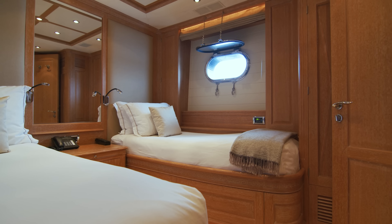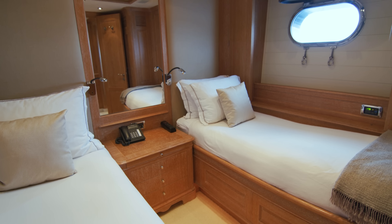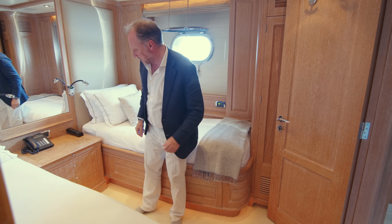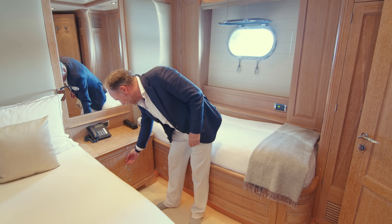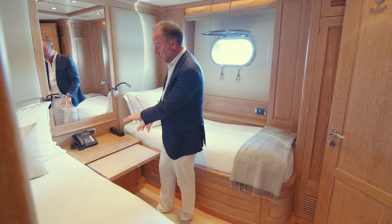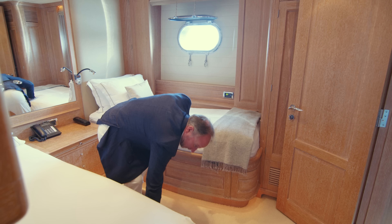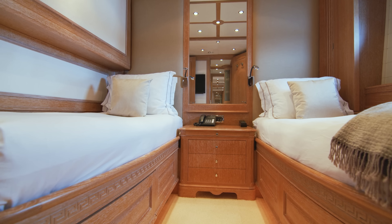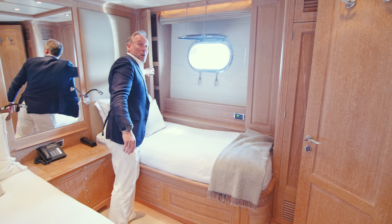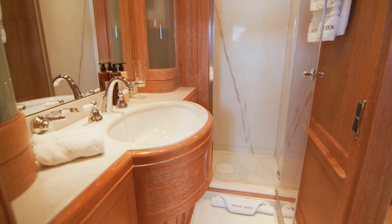Here we have two single bunk staterooms on either side, and this one has a Pullman bunk as well for extra accommodation. The beautiful limed oak really lightens up this area below deck. Here's an interesting feature — what I thought was a chest of drawers actually gives you access to your AV system, and there's a panel that folds out to use as a little work surface. Under the beds there are deep drawers that fold out and give loads of storage space. And once again, there's a beautiful elegant white marble bathroom that's ensuite.